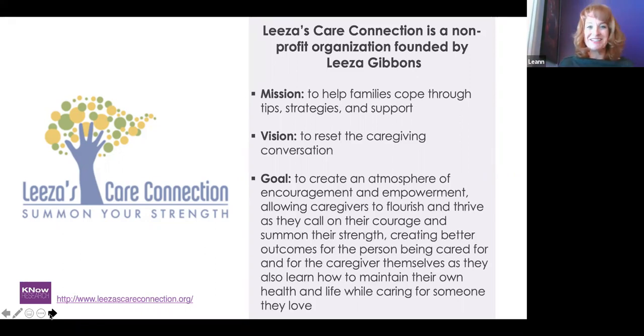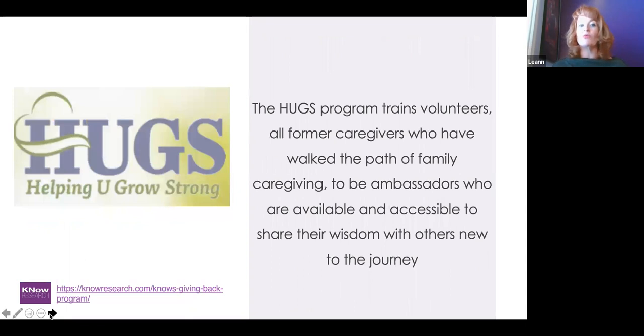I felt very pulled to choose Liza because my mother had Alzheimer's and I went through that journey with her — so this was very near and dear to my heart. They won, and I was very excited to help them. When we told them, they were excited and tried to figure out what they wanted to do. They have a program called HUGS — Helping You Grow Strong — that trains volunteers who are former caregivers to become ambassadors available for others just starting that caregiving journey, to share their wisdom and be a shoulder to cry on.